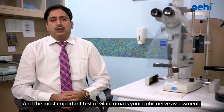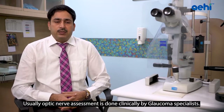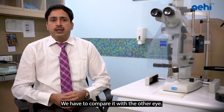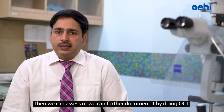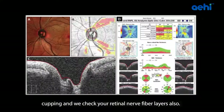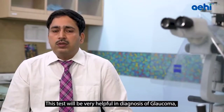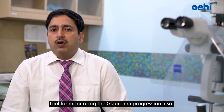The most important test is optic nerve assessment, done clinically by a Glaucoma specialist who evaluates whether the optic nerve is healthy, documents any weakness, and compares both eyes. This can be further documented by OCT — Optical Coherence Tomography — where we check the optic nerve cup-to-disc ratio, assess asymmetry between the two optic nerve cupping values, and examine retinal nerve fiber layers. OCT is very helpful for diagnosing early Glaucoma and for monitoring disease progression.